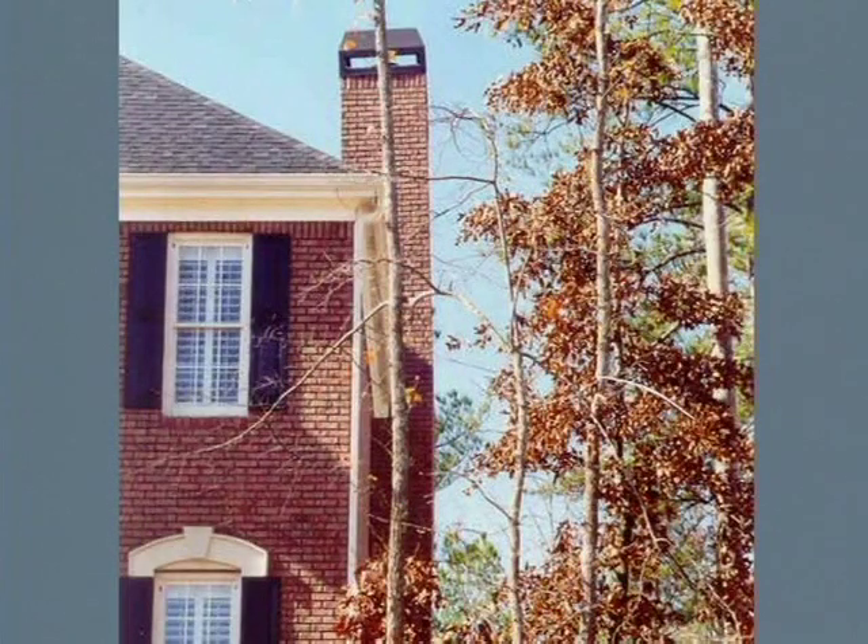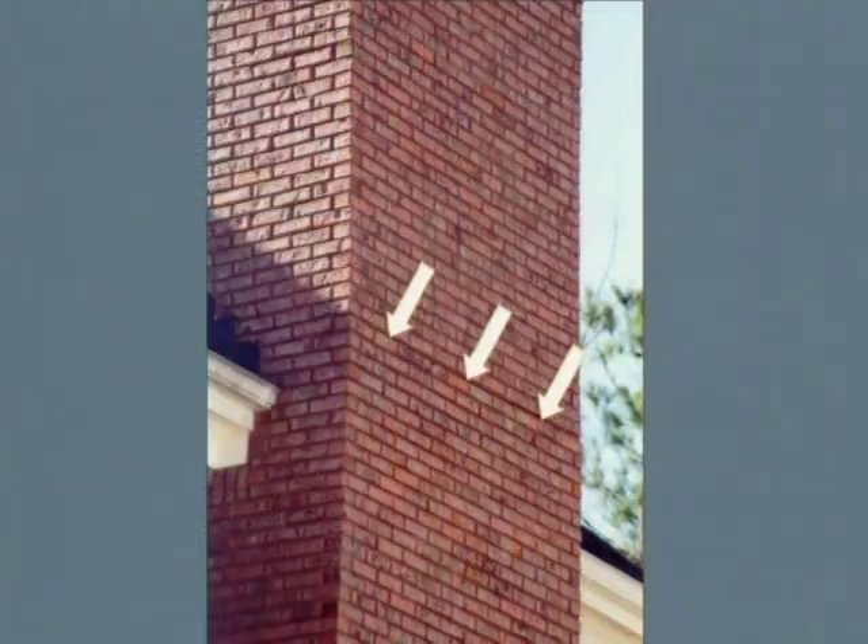This is what typically happens if you don't have enough support on the backside of a chimney — it begins to lift toward the home. It's a two-fold problem in that as it leans toward the house, somewhere around gutter height or soffit height, a crack develops as the chimney leans over against the roof. On the exterior side of the chimney, the crack now allows water to just pour into the chimney chase.